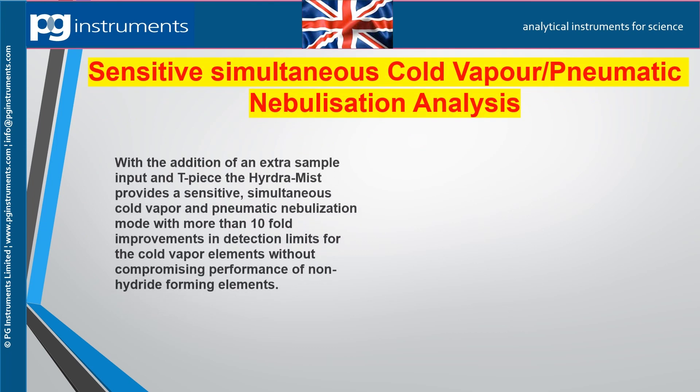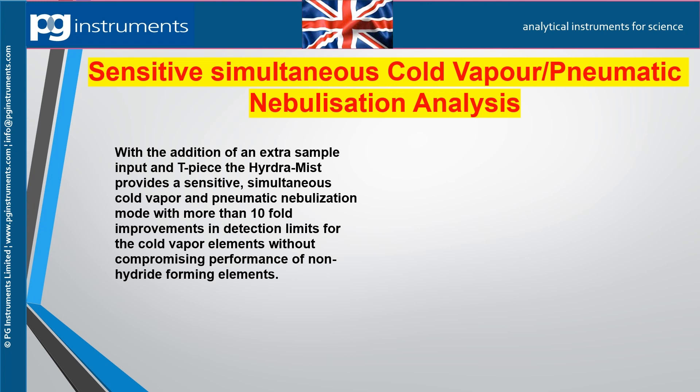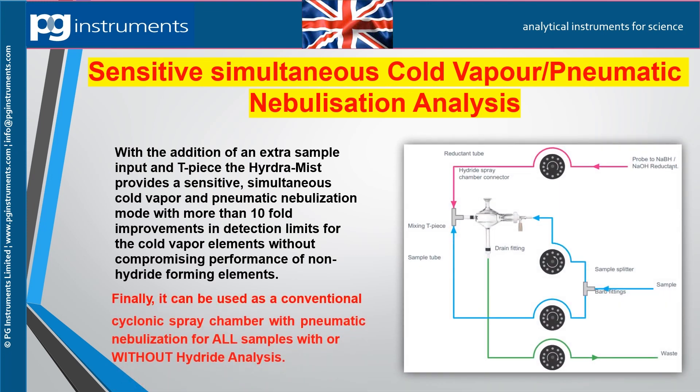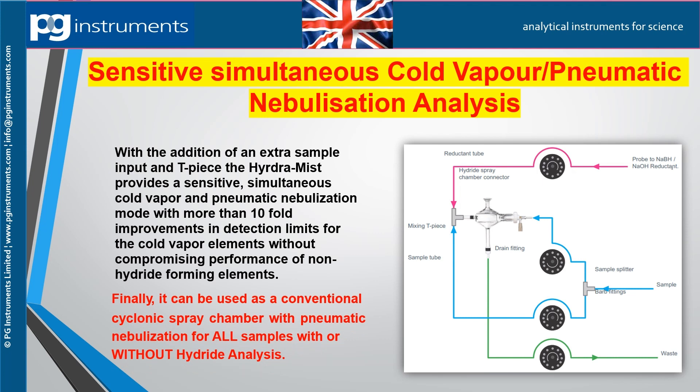With the addition of an extra sample input and T-piece, the Hydromyst provides sensitive simultaneous cold vapor and pneumatic nebulization mode with more than tenfold improvements in detection limits for cold vapor elements, without compromising performance of non-hydride forming elements. A four-channel peristaltic pump is required: one channel for reductant, two channels for the sample as it is split in two directions, and a fourth channel for the drain.